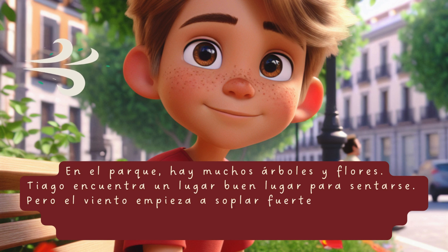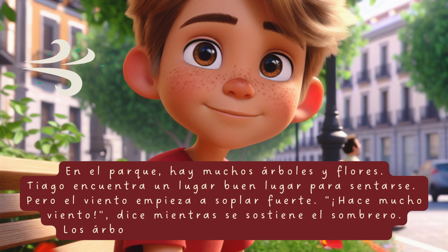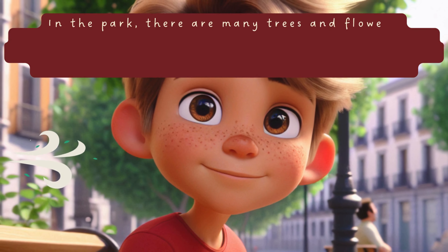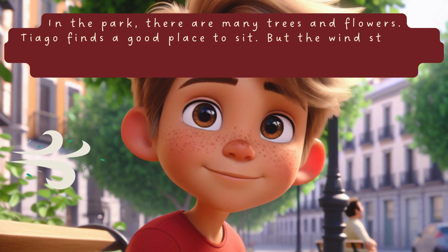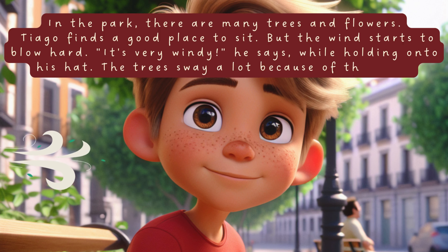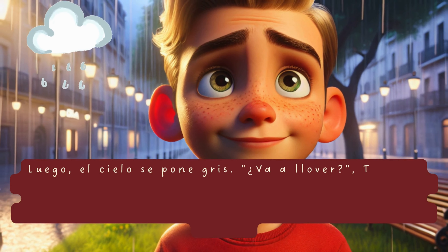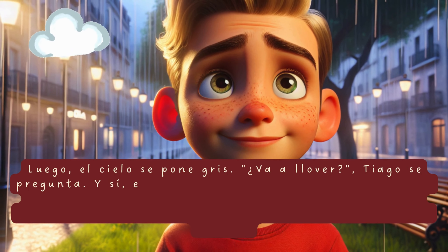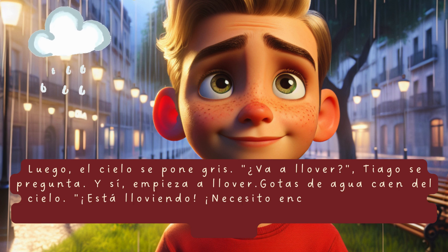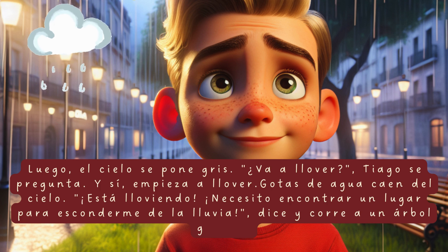Pero el viento empieza a soplar fuerte. «Hace mucho viento», dice mientras se sostiene el sombrero. Los árboles se menean mucho. Luego, el cielo se pone gris. «Va a llover», Tiago se pregunta. Y sí, empieza a llover. Gotas de agua caen del cielo. «¿Está lloviendo? Necesito encontrar un lugar para esconderme de la lluvia», dice y corre a un árbol grande.